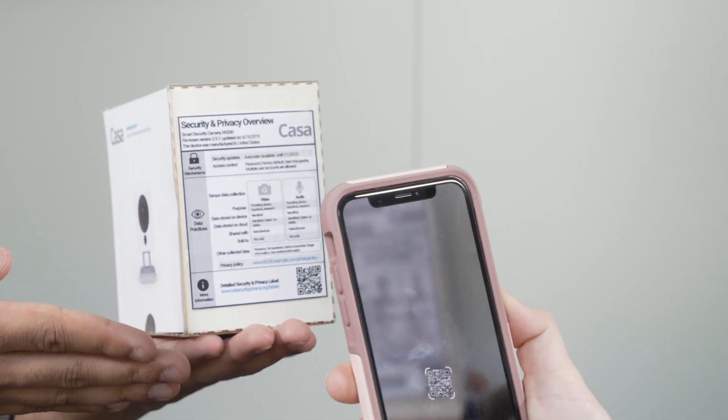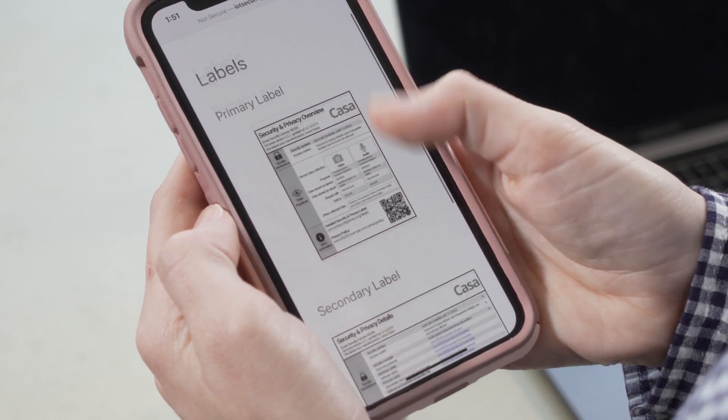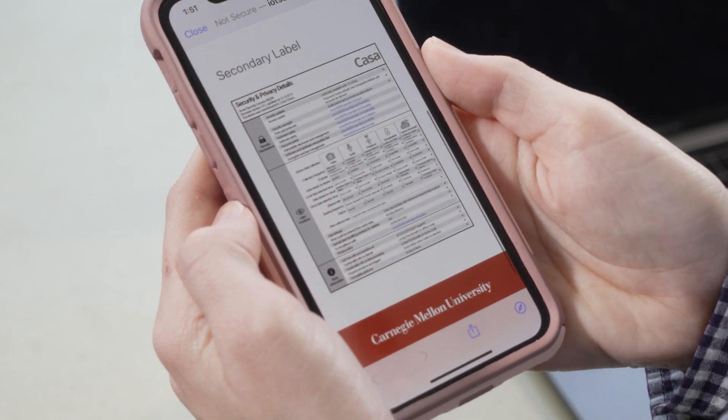The research we're working on in this area is very relevant to ongoing work in security and privacy. The National Institute of Standards and Technology is trying to come up with a consumer label for IoT devices, and we've been involved in that process and are hoping that the results of our research will actually inform the label that gets adopted.